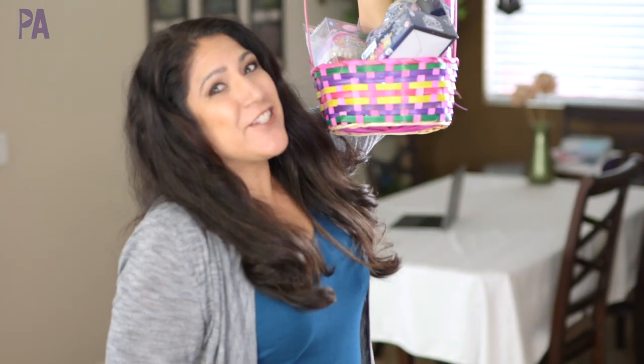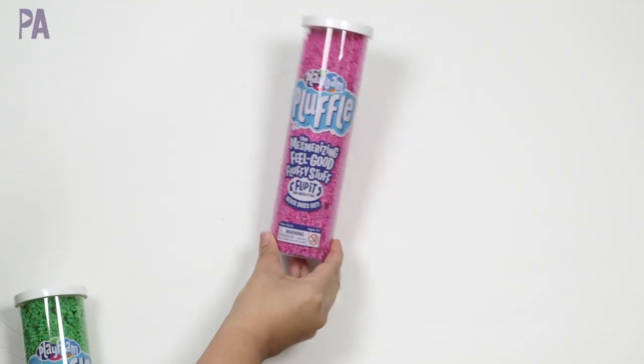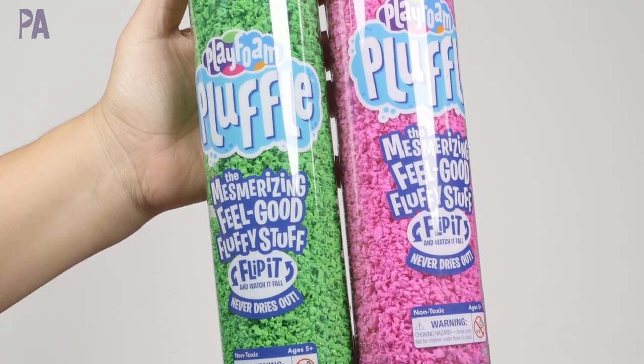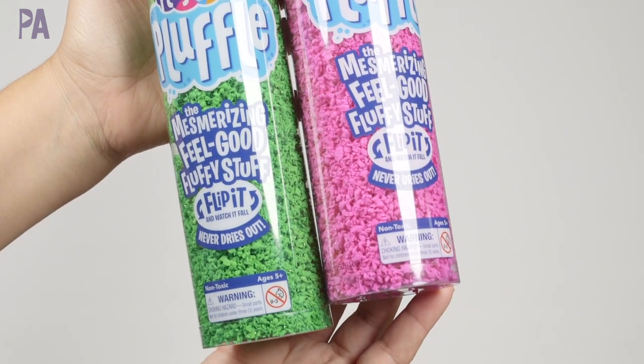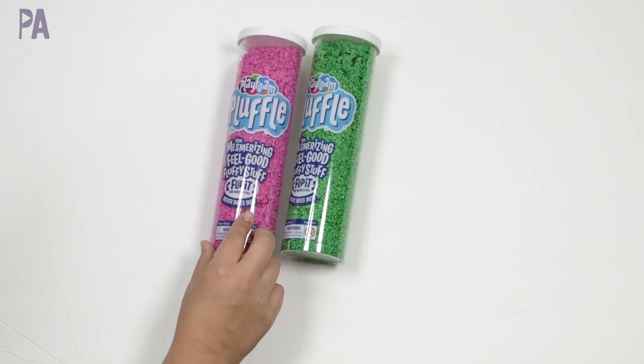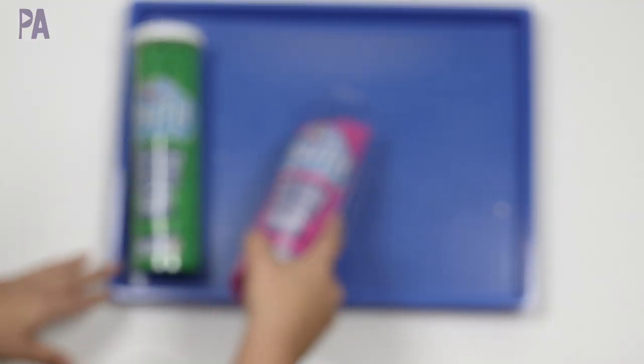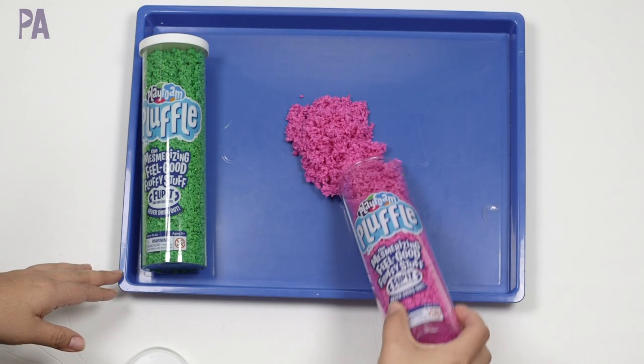This basket is filled with goodies from Educational Insights. If you have not tried Pluffle, I think you are completely missing out. The colors are amazing. Over at Toy Fair they had all the colors out and everybody was playing with it — a lot of fun. It's recommended for ages five and up. I'm going to use one of my trays here to show you really quickly. This is a great sensory toy.